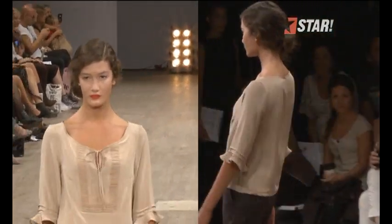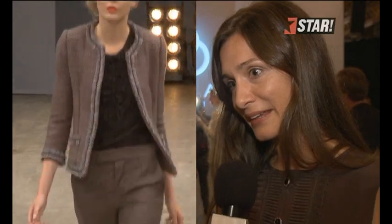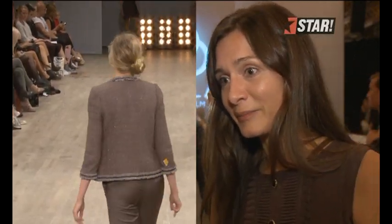I worked with natural beige and grey, but also the macaron colors — like vintage pastels or dusty pastels. And there was a lot of flowiness in there.